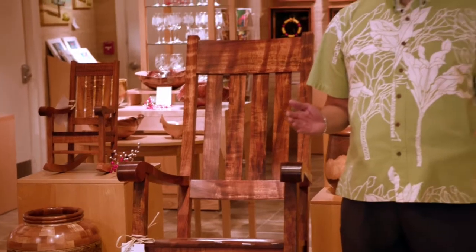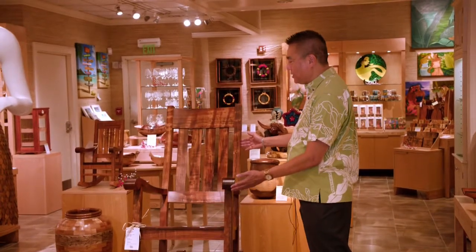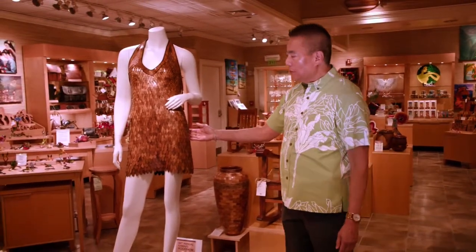Now we're at our Ala Moana store. The koa rocking chair is the flagship of our entire furniture production because it was the original piece of furniture that John Martin made. We started making furniture over 60 years ago and have since evolved to even hand crafting koa dresses.